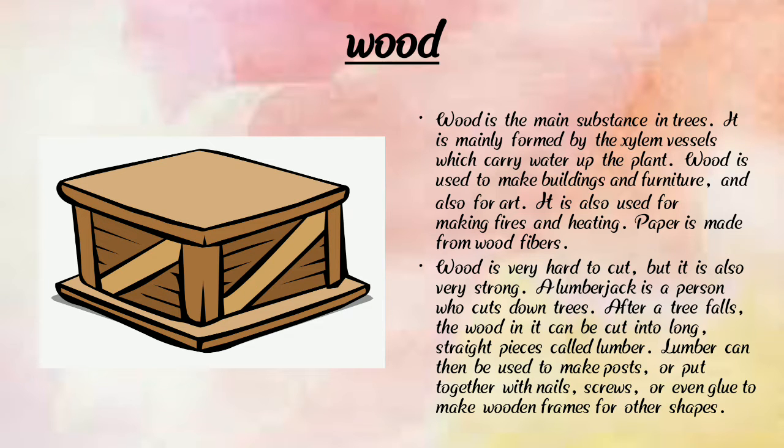Wood is the main substance in trees and we can make furniture and many things from wood. We also use it for making fires and heating, and paper is made from wood. Wood is a very important material, and some woods are harder than others.